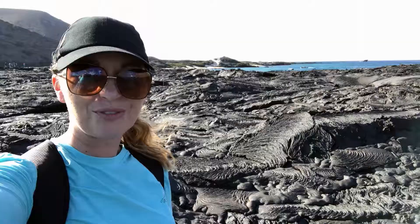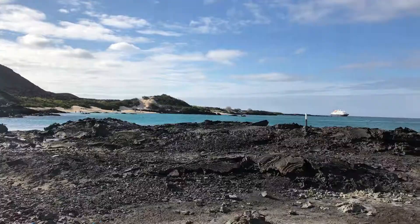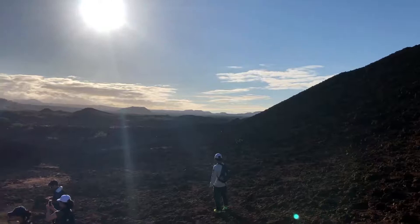It's definitely the way to see the Galápagos. We've just arrived into Sullivan Bay. We came by boat over this way, and all of this is actually lava fields.